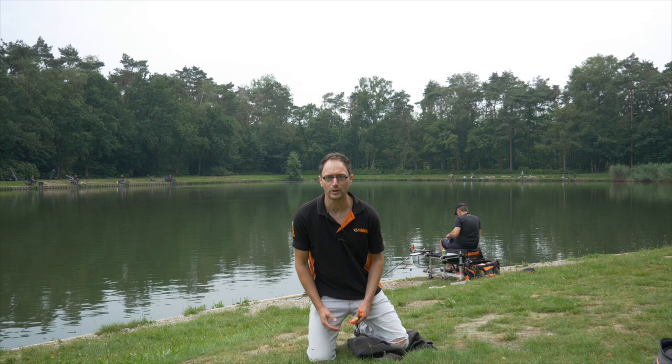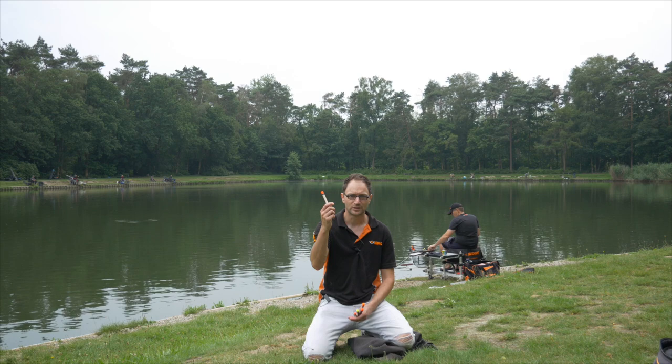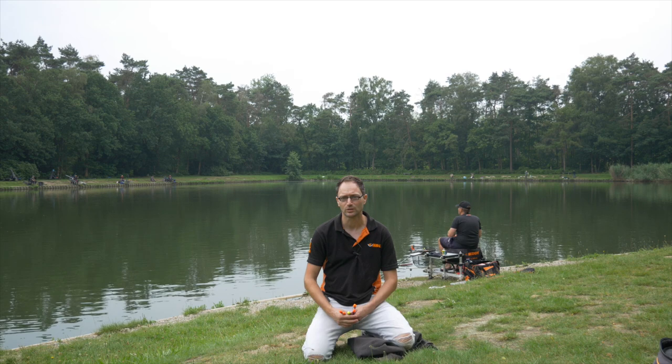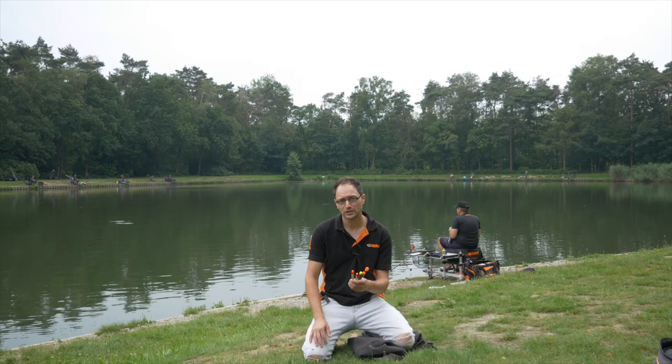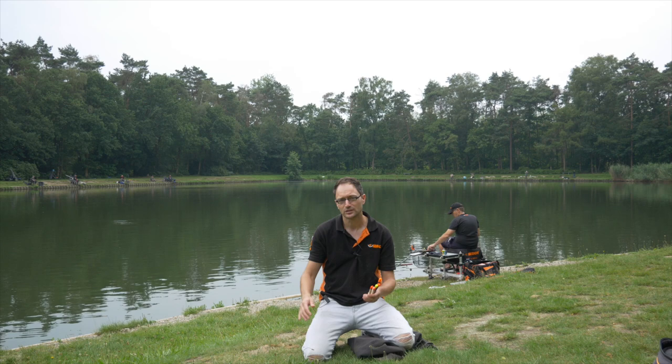Hello and welcome back to the YouTube channel. Midsummer, time for palletweggler fishing. We are here today as guests at the Walvisser, de Hamt Achel. A fantastic lake where all methods work. Ideal to spend a day filming with the palletweggler — a super tactic for fishing at long distance in shallow water.